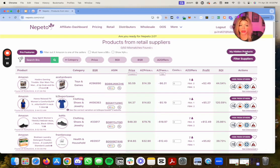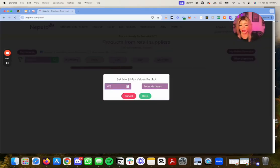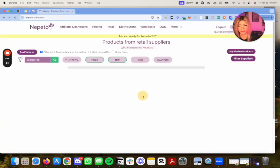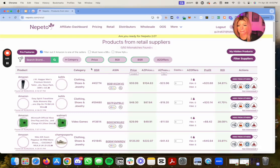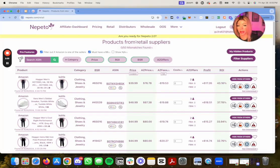If you're going to pay two bucks to hide it, wait at most one or two days. What I like to do is put at least 25% ROI — that's fine with me. For BSR, I usually go around 75k. I also filter out Amazon and make sure 'must have a buy box' is checked, because Nepeto tends to bring up offers that don't have a buy box, so I always like to have that checked off.